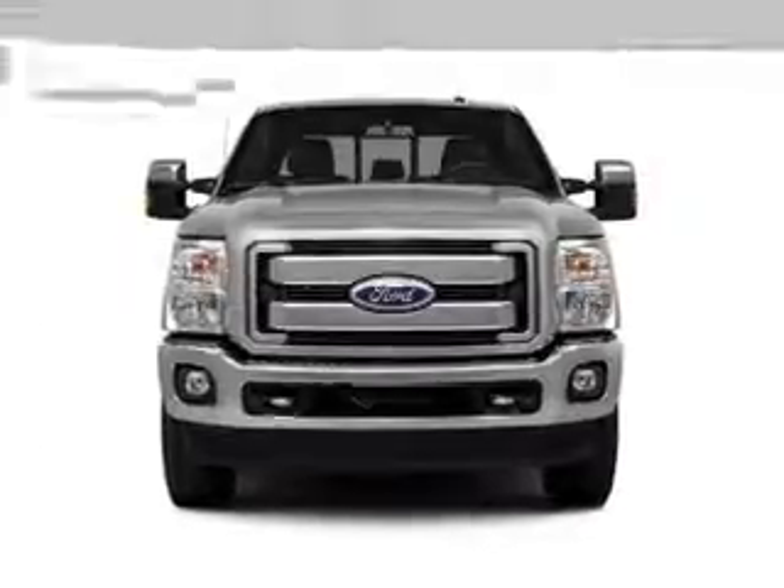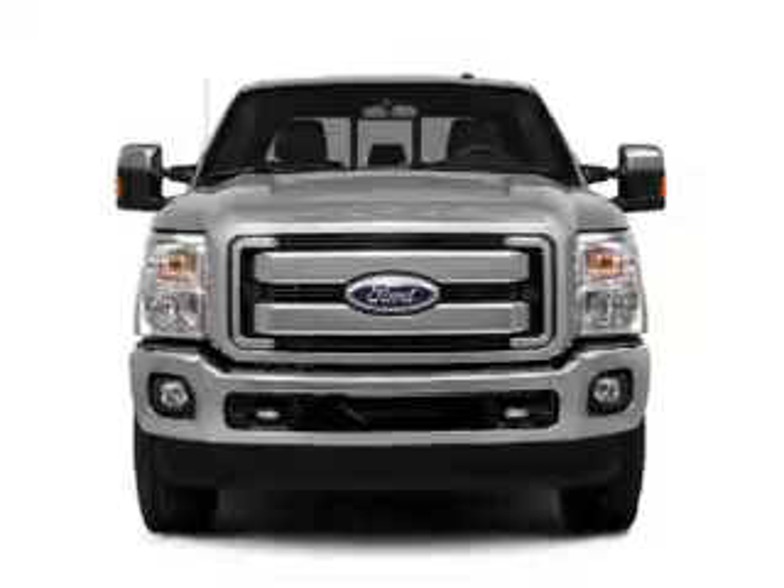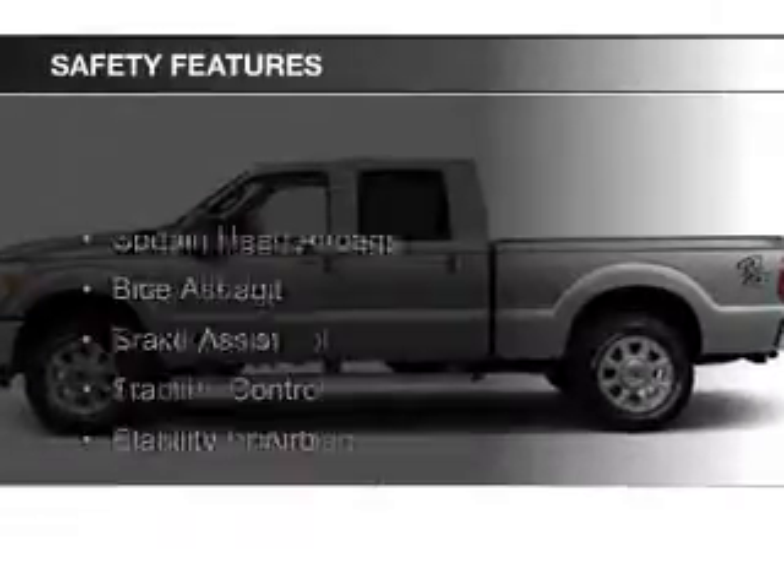Additional features include aluminum rims, a tilt and telescopic steering wheel, an alarm system, cruise control, and keyless entry.